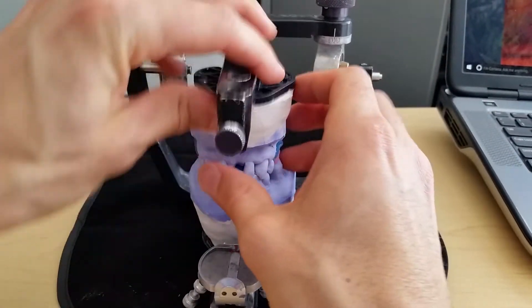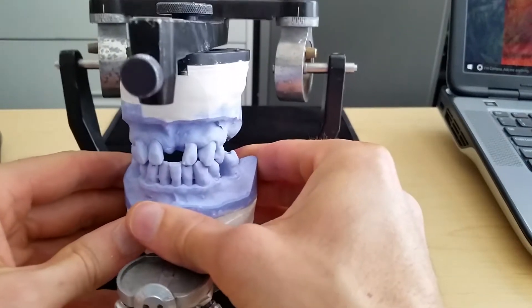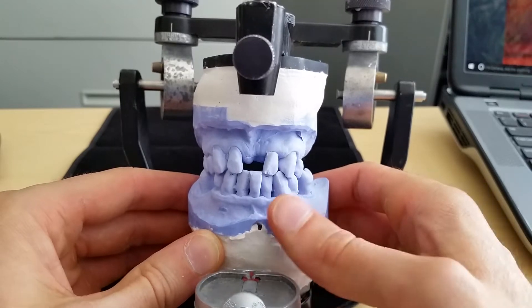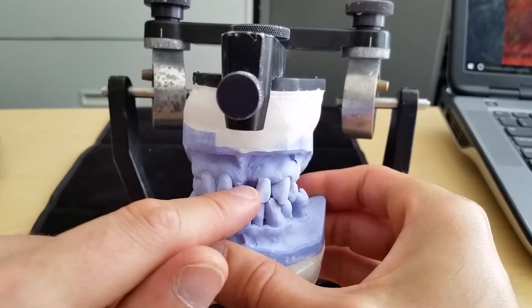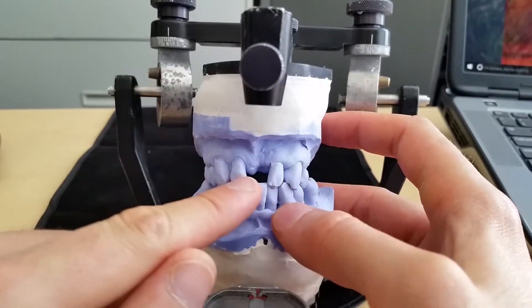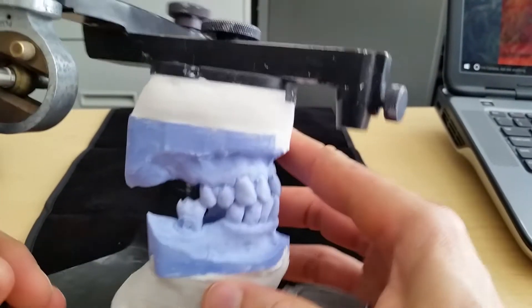We're going to be looking at how to set yourself up for success with immediate dentures. So if we scroll around here, this is our case for today. This individual kind of got a challenging hand in life to start with — he had an accident as a youth, and it really devastated his confidence, and he didn't have the proper dental intervention to set himself up for a life of dental success.